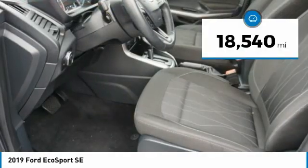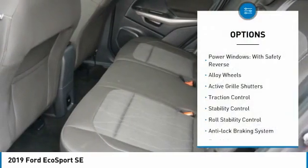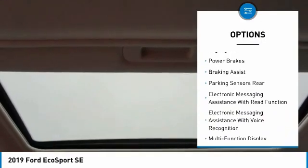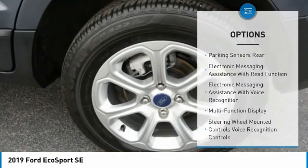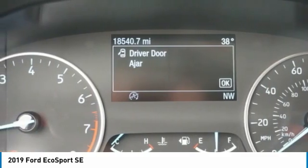This vehicle has less than 20,000 miles. Here are some of this vehicle's great options: power windows with safety reverse, alloy wheels, active grille shutters, traction control, stability control, roll stability control, anti-lock braking system, fog lights, power brakes, and braking assist.